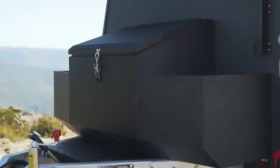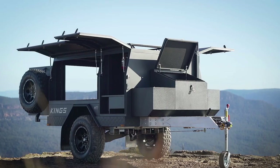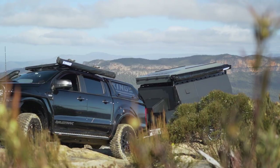All these front storage boxes, plus the impact-prone sections of the trailer's body panels, are finished in an ultra-tough black, impact-resistant coating for ultimate longevity and protection against scratches and stone chipping.